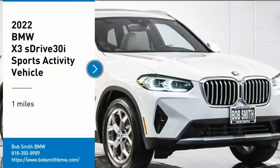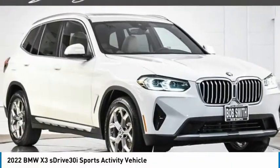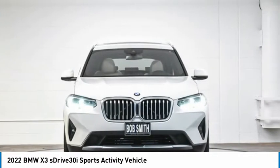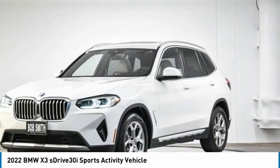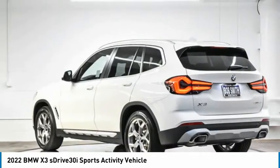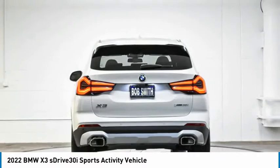Take a ride in the 2022 X3. BMW X3 builds on the success of the original by developing its core competencies while adding new technology to establish new benchmarks for agility, efficiency, and comfort.